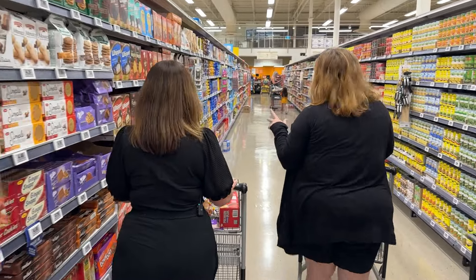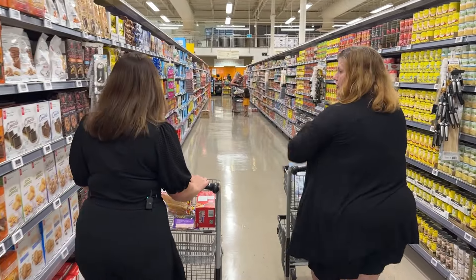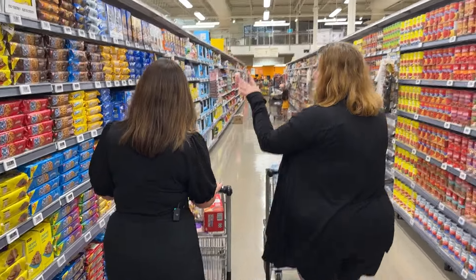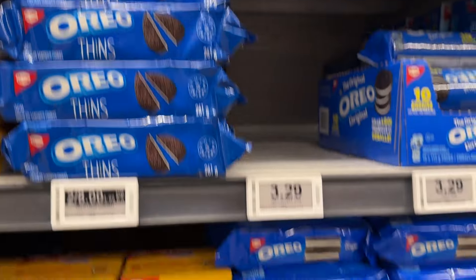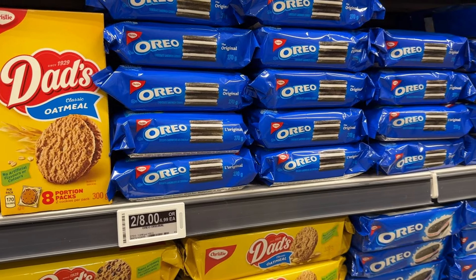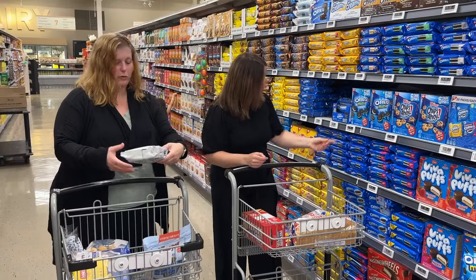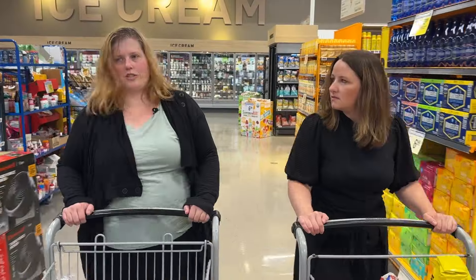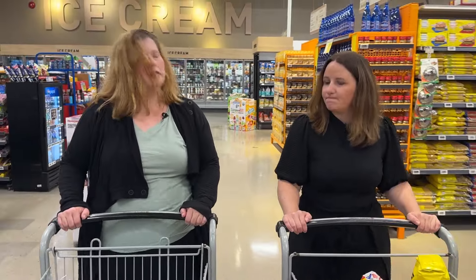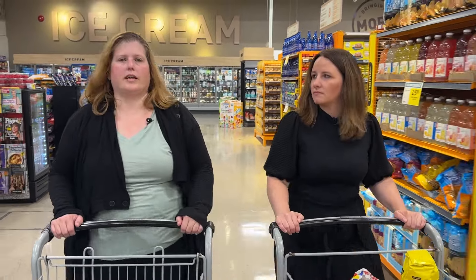Another big excitement was when gluten-free Oreos came to Canada. They're very good but you can see the price. It's a big treat but a good memory — they actually taste like what we remember Oreos tasting like. My kids are older teenagers, so it's like feeding three adults, and at that extra cost it really adds up.